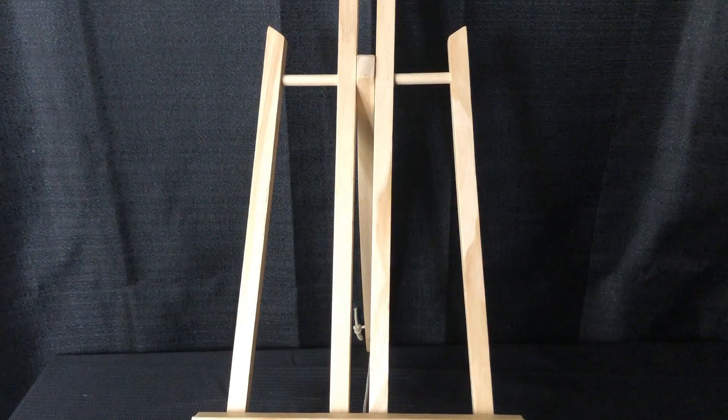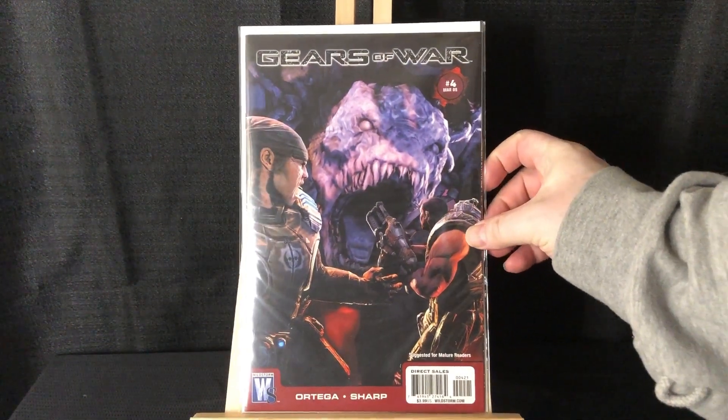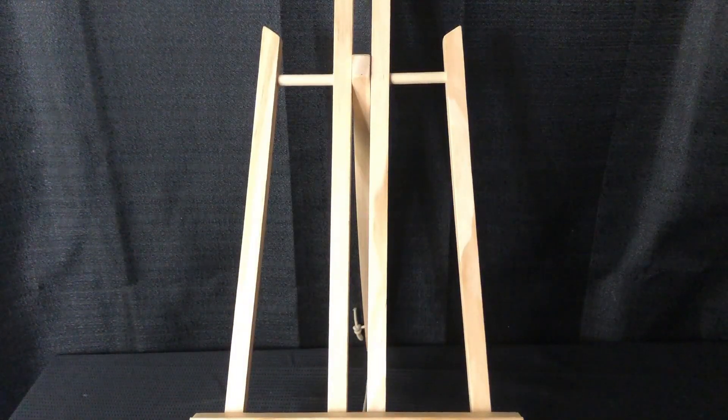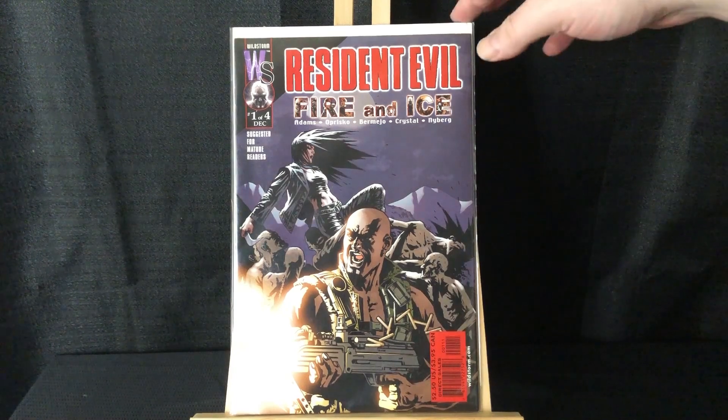I have some video game comics here. We have Gears of War issue four — this is the variant with the game art. Anytime I get a video game comic I love to get the game art if possible. Also have Resident Evil: Fire and Ice number one. This is a four-issue mini and I had all three other issues — this was what I needed to complete the run.